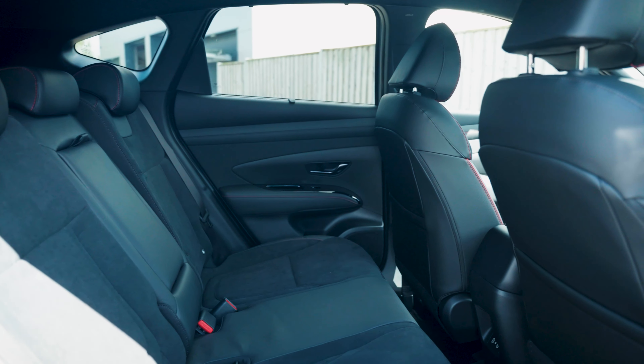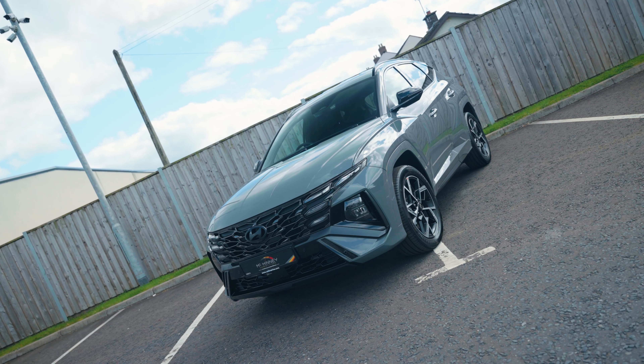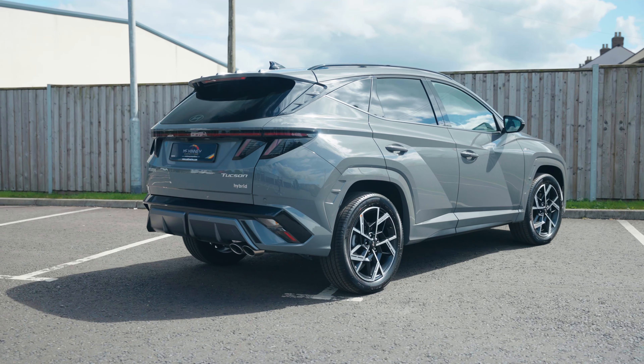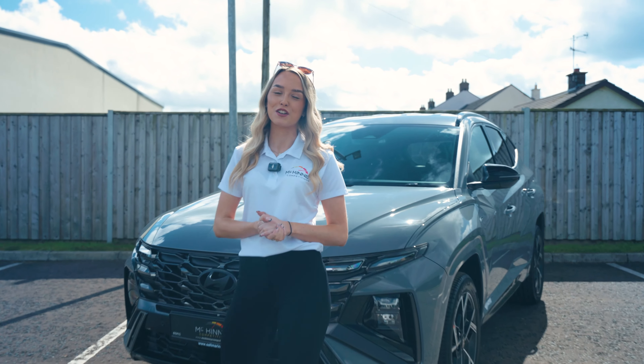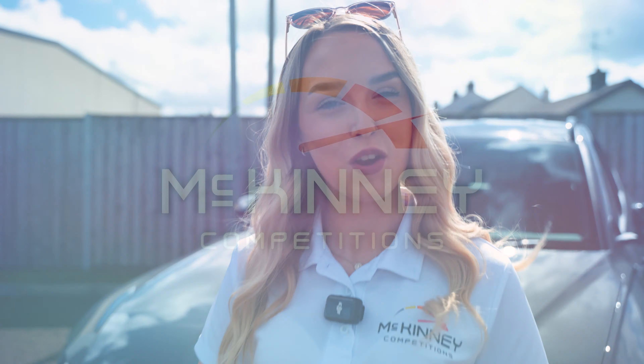Experience enhanced driving with your very own 2024 Hyundai Tucson, or take home a sweet cash alternative. Let's take a closer look. The new Tucson is an SUV that has elevated Hyundai into a higher league.